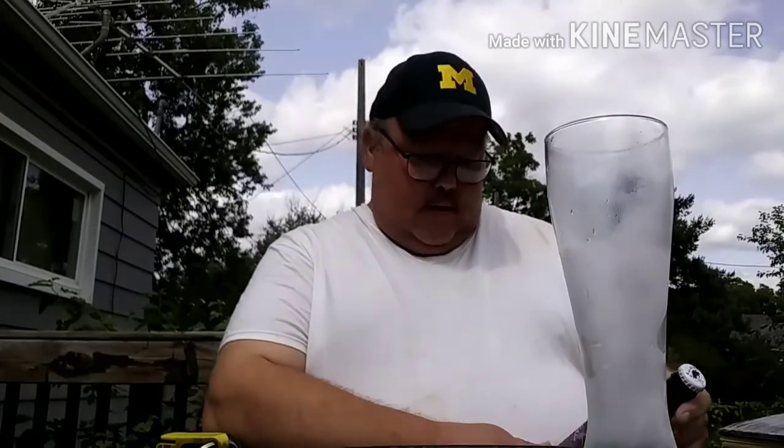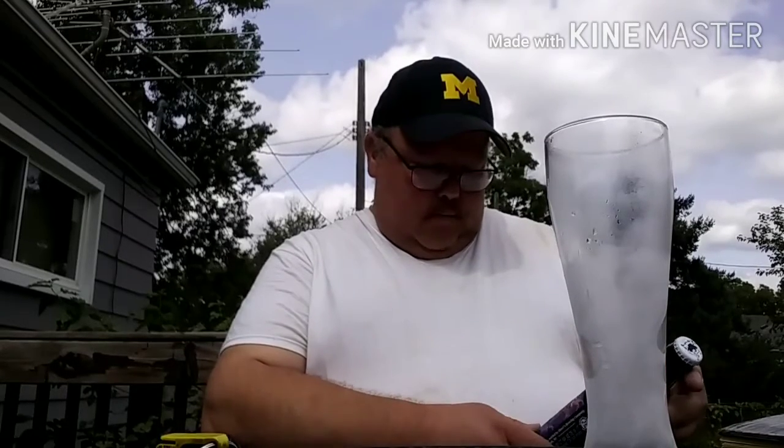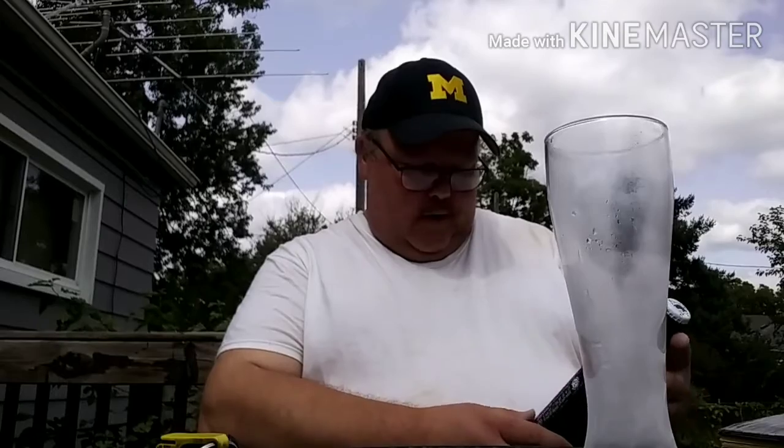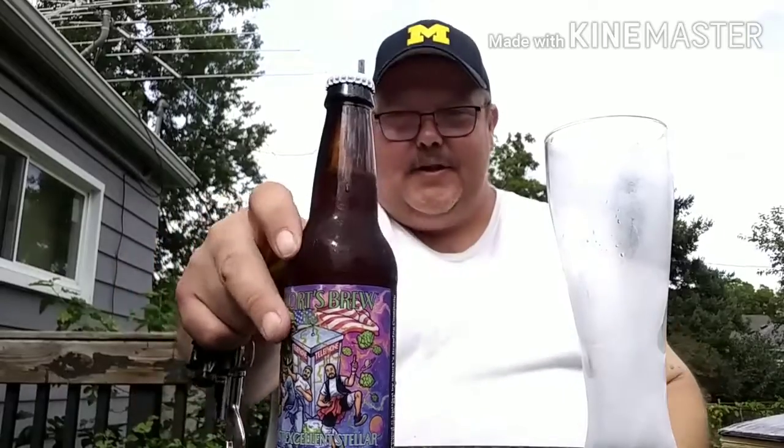It's Shorty's Brew Company — Most Excellent Stella American Double India Pale Ale. Yeah, that's right. It's Bill and Ted.